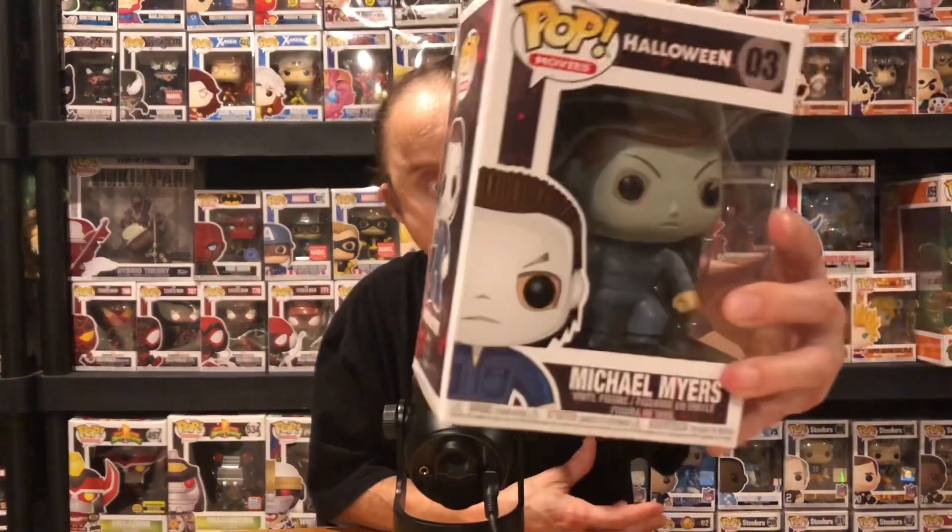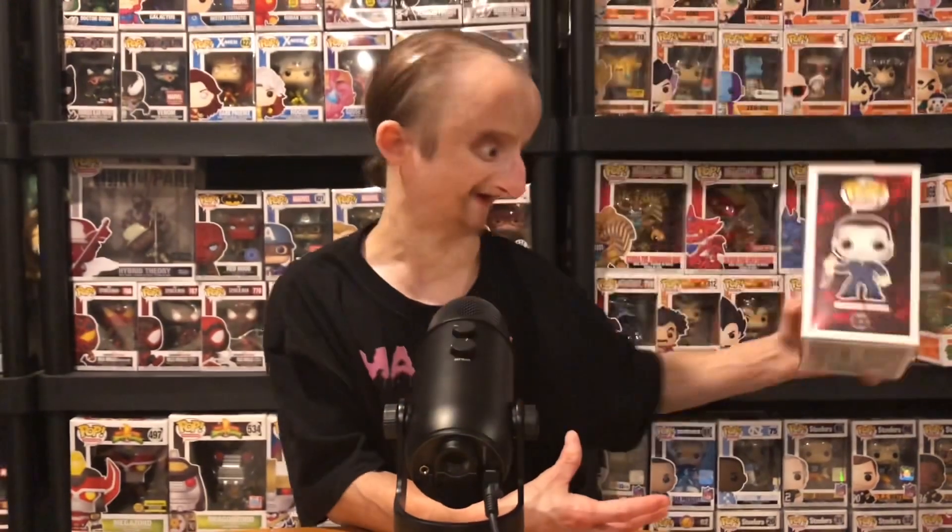I love the blood on the knife. The mask is cool — it's old school. They're actually making a new line of Michael Myers pops and they look so much better. The detail is so good. I believe they're making a 10-inch pop, so I might have to pick that up. I'll show you guys one more time — Michael Myers.